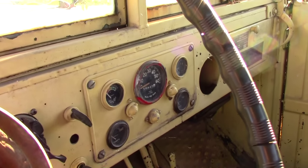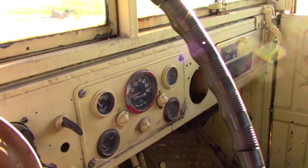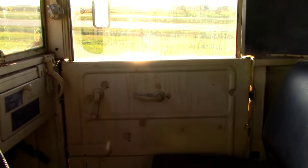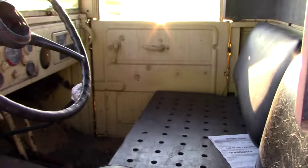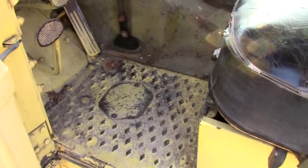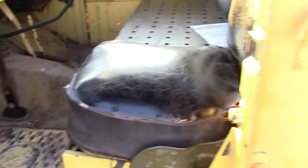It just has a 60 mile-an-hour speedometer in the center and it's showing 39,000 miles, which is probably right because these don't get driven that much. It's pretty simple in there, for sure, but you can see how solid the floors and everything are — it's definitely not rusted out.